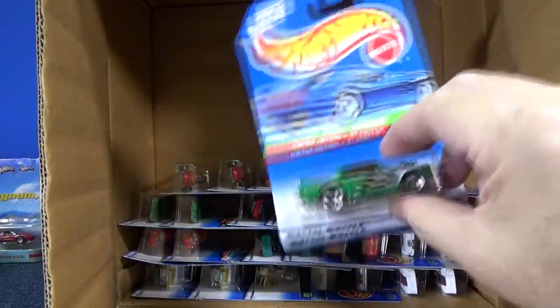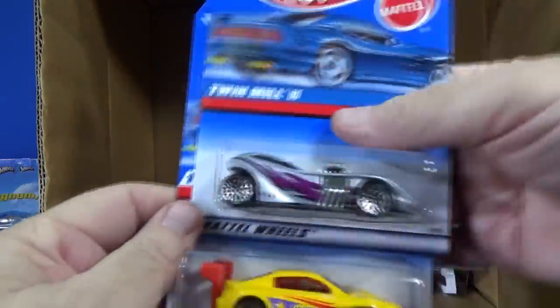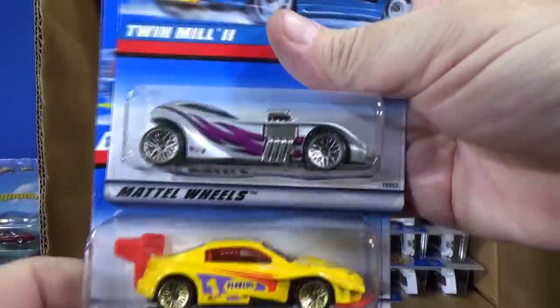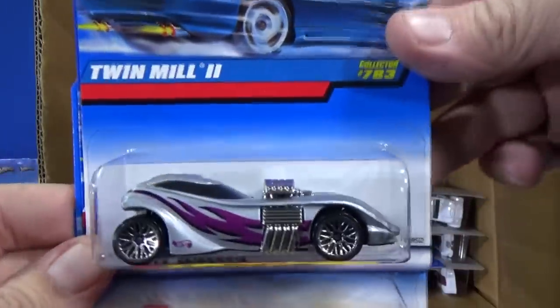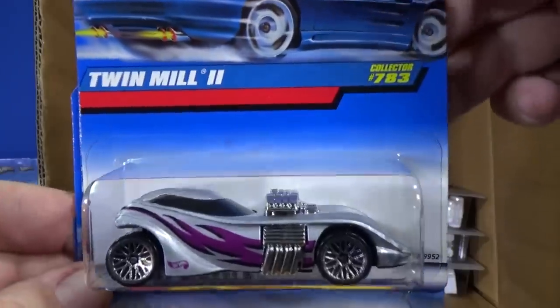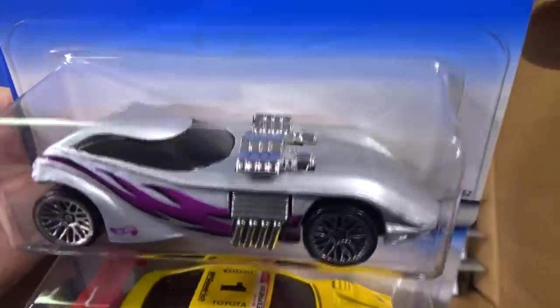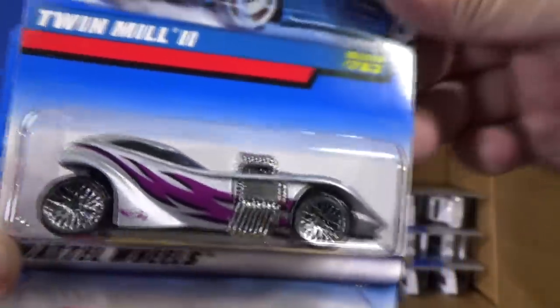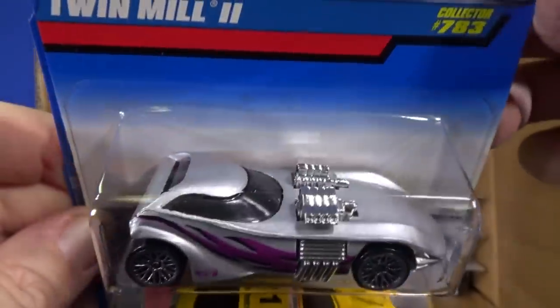Pretty cool. At least I know that they didn't just sell cases they knew didn't have a treasure hunt. But this might've been the time period when they stopped doing that. Twin Mill 2 — nobody likes to talk about the brother, the black sheep of the family. But nonetheless, it's still a Twin Mill 2.